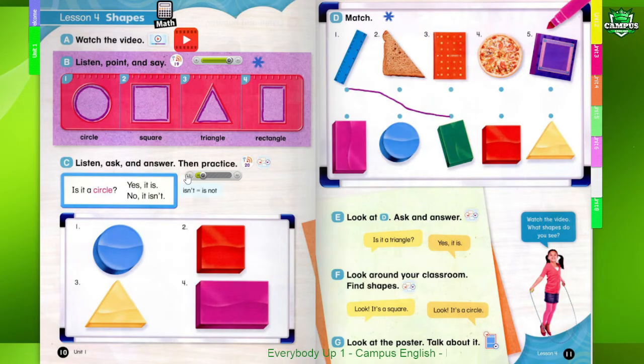Is it a circle? Yes, it is. Is it a circle? No, it isn't. Isn't. Is not.